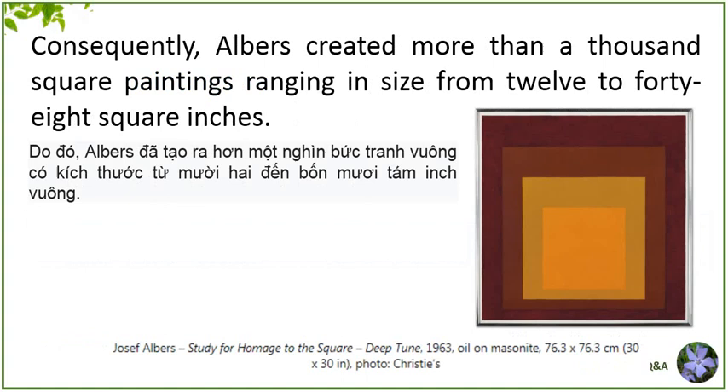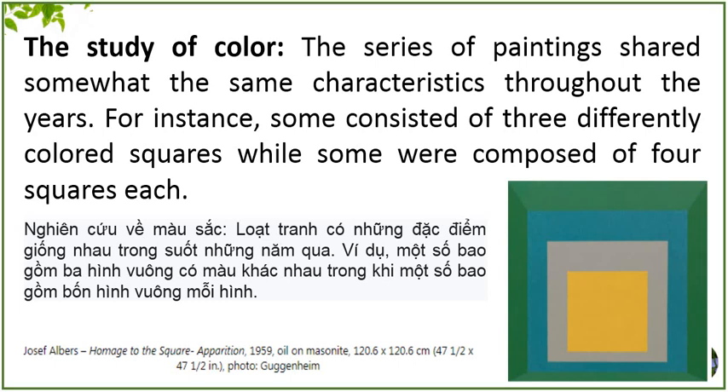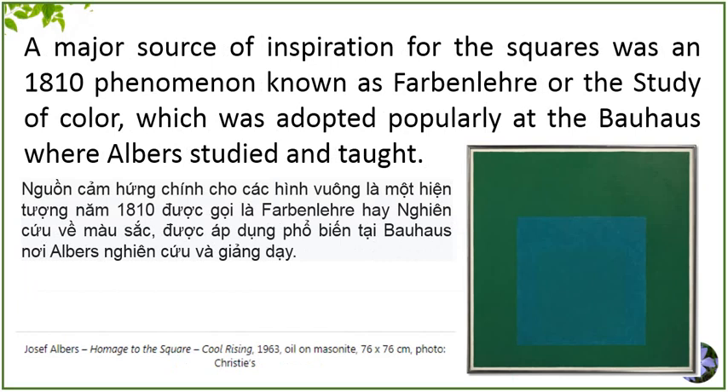The study of color. The series of paintings shared somewhat the same characteristics throughout the years. For instance, some consisted of three differently colored squares, while some were composed of four squares each. A major source of inspiration for the squares was an 1810 phenomenon known as Farbenlehre, or the study of color, which was adopted popularly at the Bauhaus, where Albers studied and taught.